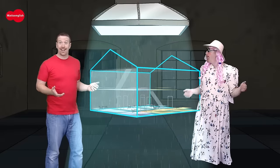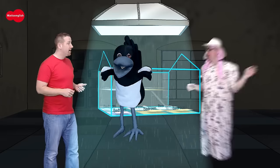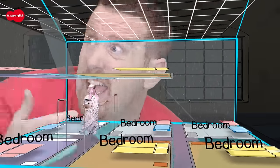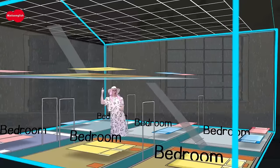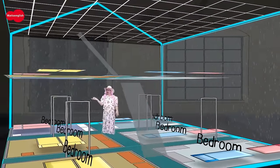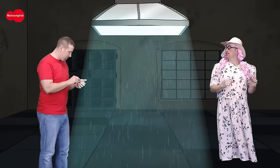Do you like this house? How many bedrooms can you see? There are six. There are six bedrooms in this house. That's crazy! This house is not for me. OK, let's try the next house.